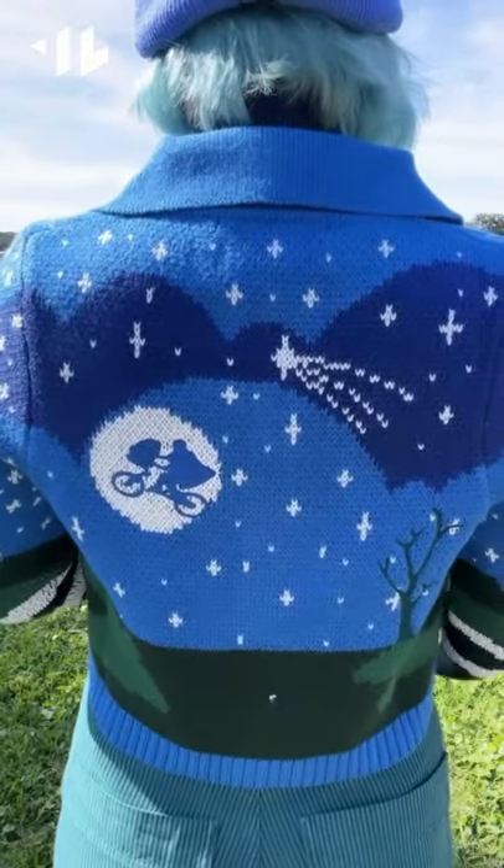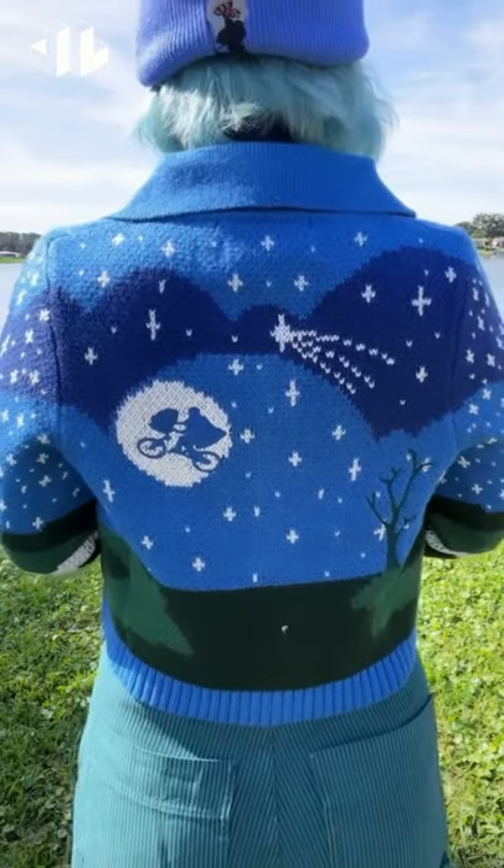The back has my favorite part of all — this really cute ET stitched with Elliot and the bike on the moon. So pretty. It's really warm, comfy, and overall a really great staple for the winter.